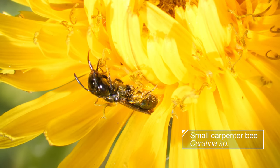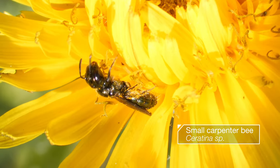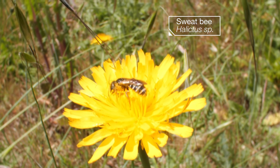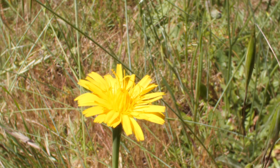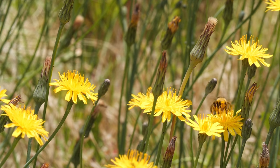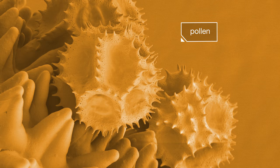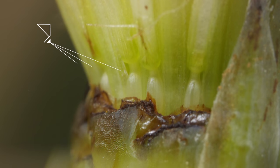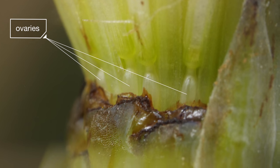Every floret produces nectar that bees sip with their proboscis, and pollen to eat or carry away for their young. Some of this pollen lands on a stigma and fertilizes the ovules in the floret's ovaries. Each ovule will become a seed — dozens in each inflorescence.